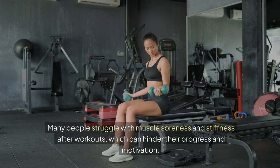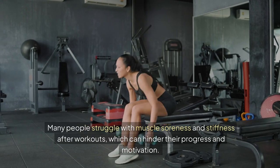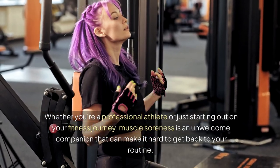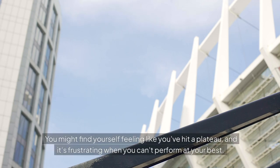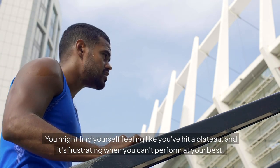Many people struggle with muscle soreness and stiffness after workouts, which can hinder their progress and motivation. Whether you're a professional athlete or just starting out on your fitness journey, muscle soreness is an unwelcome companion that can make it hard to get back to your routine. You might find yourself feeling like you've hit a plateau, and it's frustrating when you can't perform at your best.